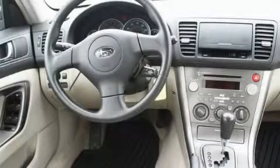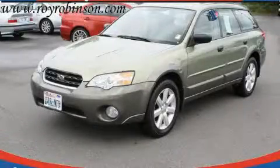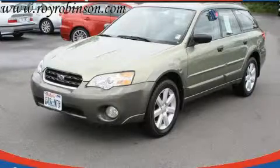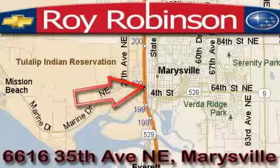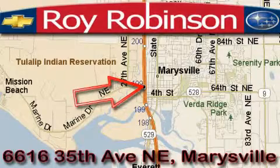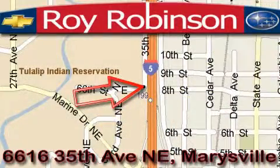This vehicle is sure to sell fast. Call and arrange your test drive today. Roy Robinson's Chevrolet Subaru is located at 6616 35th Avenue in Marysville. Our main objective is to make your experience at our dealership a satisfying one, whether it's for sales, service, or parts.